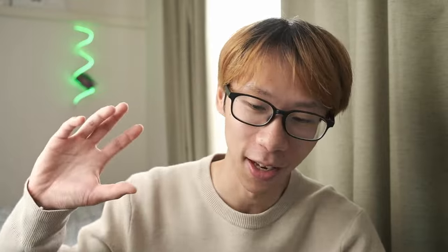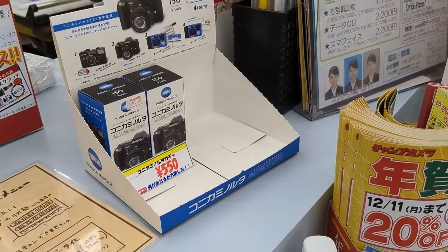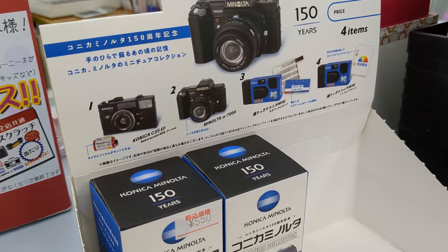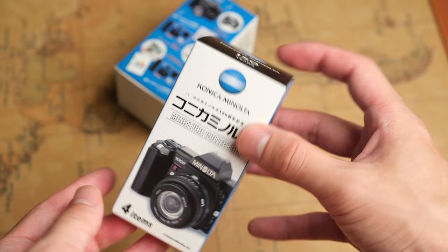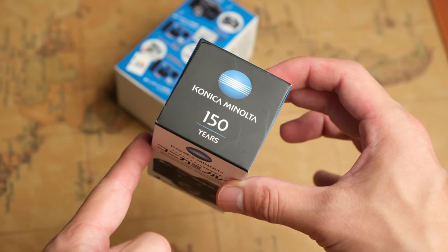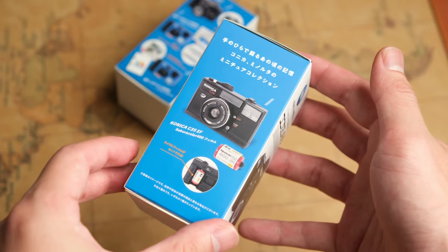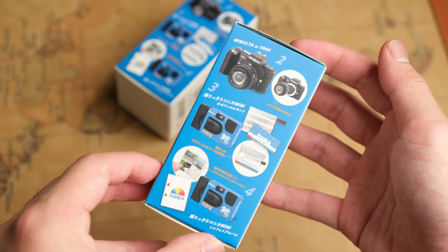I was actually sending my film negatives that I shot at a different location off to Cham Camera. And while I was having it processed there for about an hour, I looked on the right side of the counter and they were selling this what I call a mystery box made by Konica Minolta. And I thought it would be nice to mention it on my channel because no one is talking about this, unfortunately.